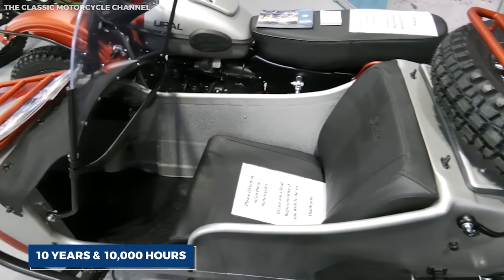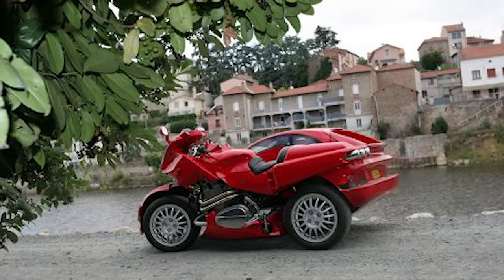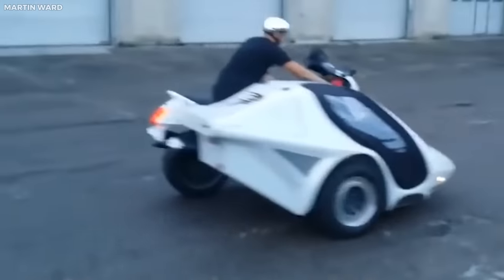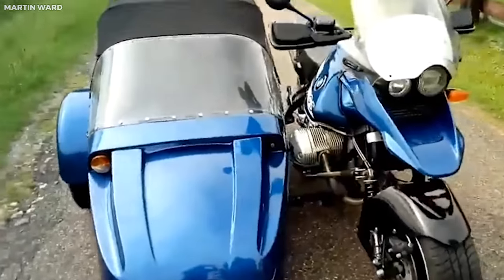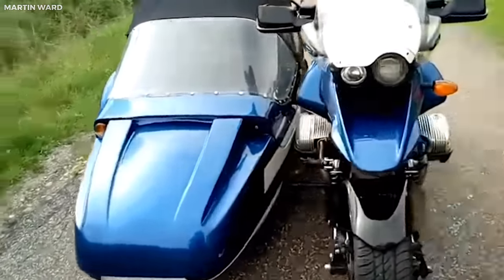The entire project took over 10 years and approximately 10,000 hours to complete. The Sneefel La Verda redefines the concept of a sidecar and challenges our understanding of what a motorcycle can be. Its unique fusion of motorcycle and car elements, combined with its exquisite craftsmanship, make it an unusual vehicle that stands out even among the most unconventional designs.